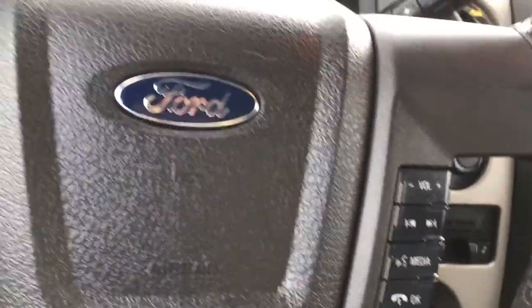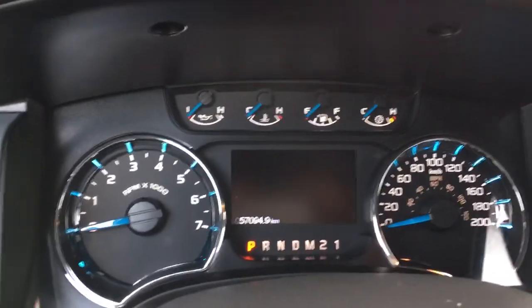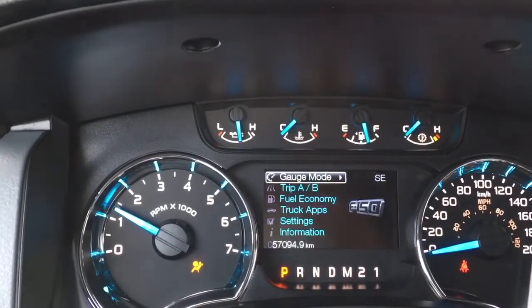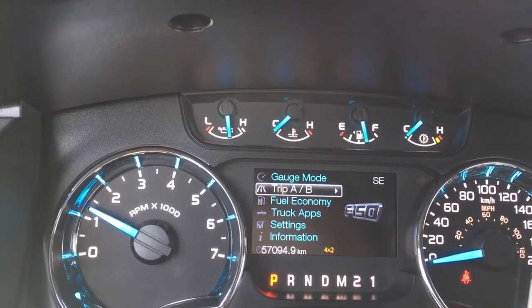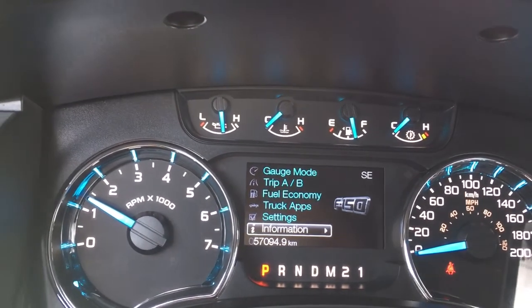When we start up the vehicle you're going to see any important messages appear on your dash. You also have a menu that you can toggle through. It's got gauge mode, trip A/B, fuel economy, truck apps, settings, information — and they all have sub-menus.